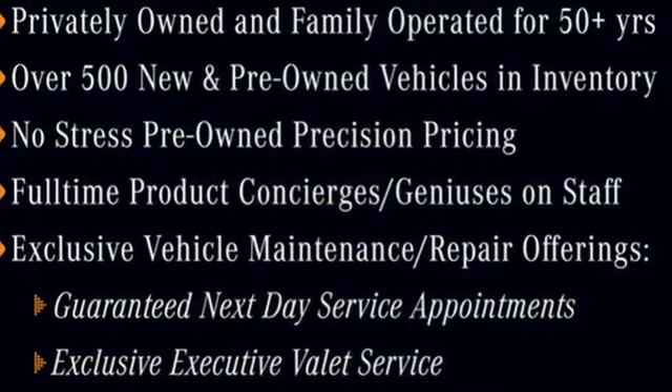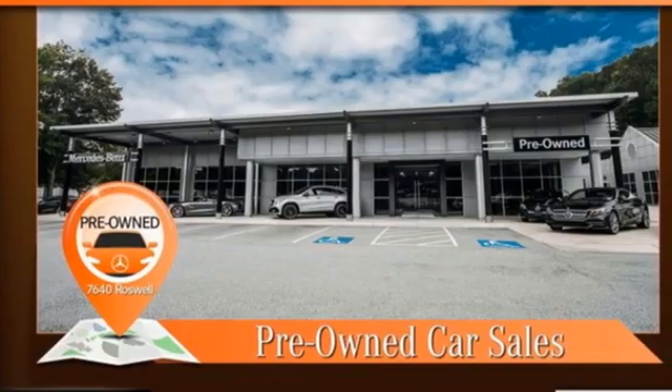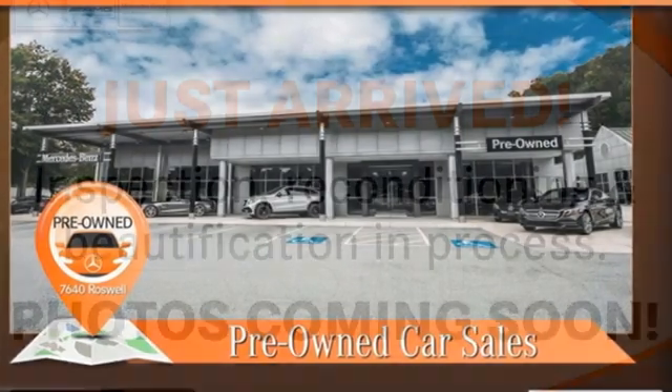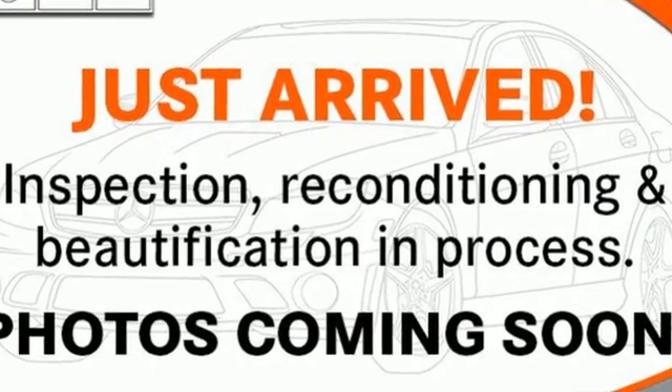and trailer stability assist. With dynamic select, agility control suspension, and the 7G automatic transmission with shift paddles helping you enjoy the drive, the power sunroof is just the icing on the cake.